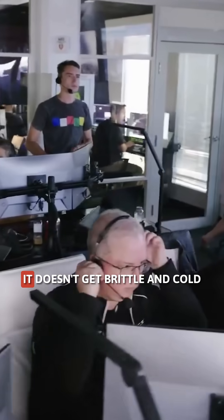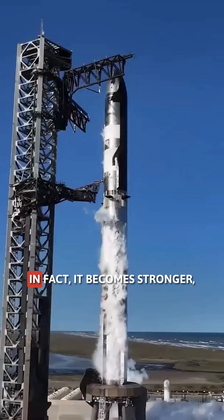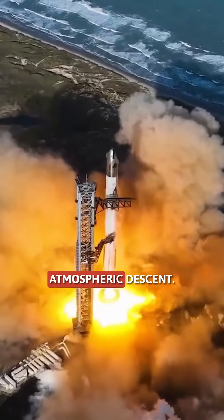Unlike carbon fiber, it doesn't get brittle in cold or burn under re-entry heat. In fact, it becomes stronger, resisting temperatures over 1,500 degrees Celsius during atmospheric descent.